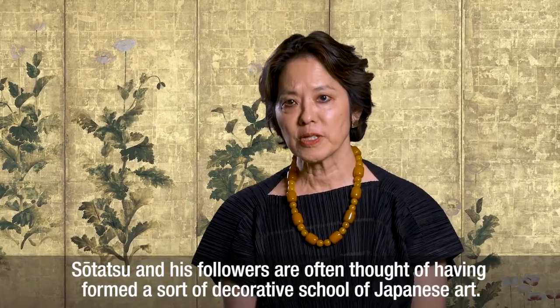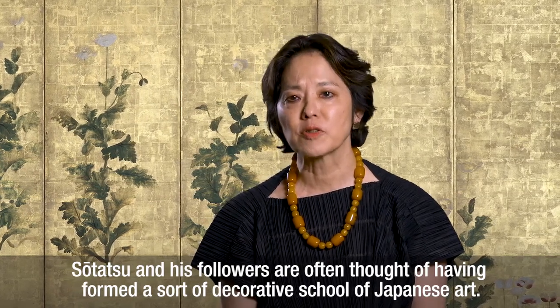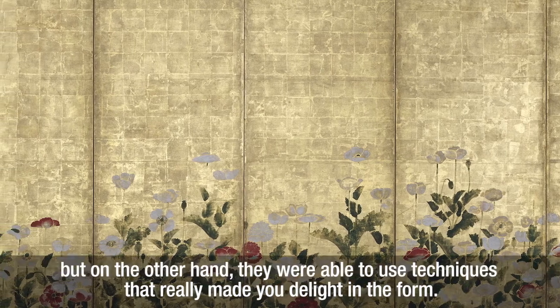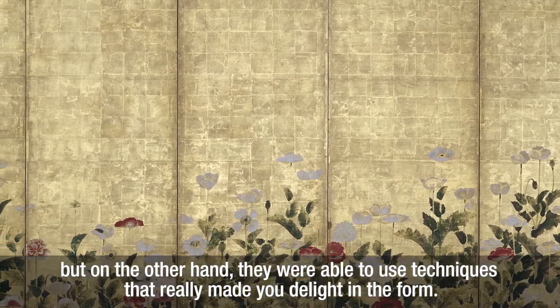Sotatsu and his followers are often thought of as having formed a sort of decorative school of Japanese art. There are layers of poetic meaning in their work, but on the other hand they were able to use techniques that really made you delight in the form.